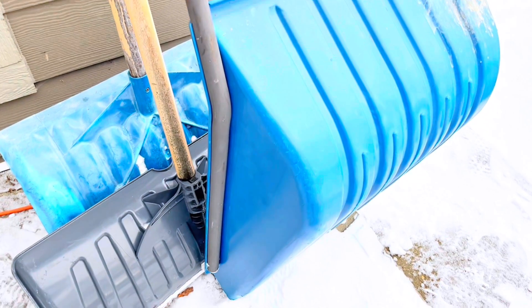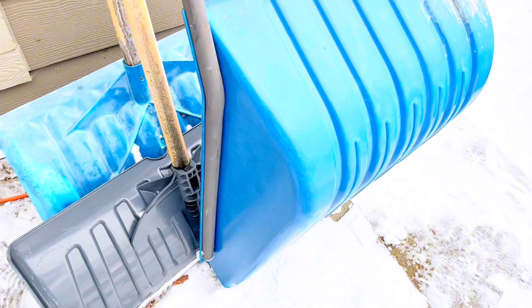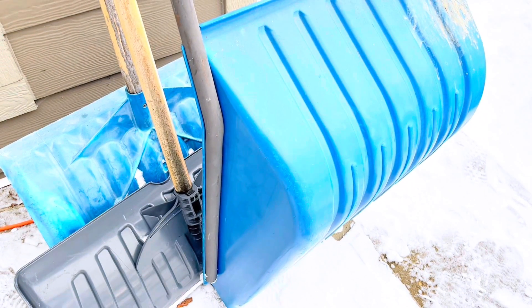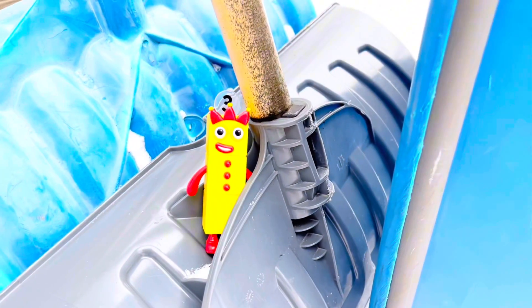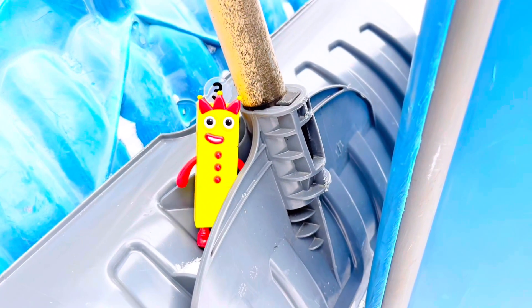Now it's time to pick a snow shovel. There are 2 blue ones and 1 grey one. How many shovels are there? There are 3 shovels. I'm going to use the grey one to shovel a path for Poppy.